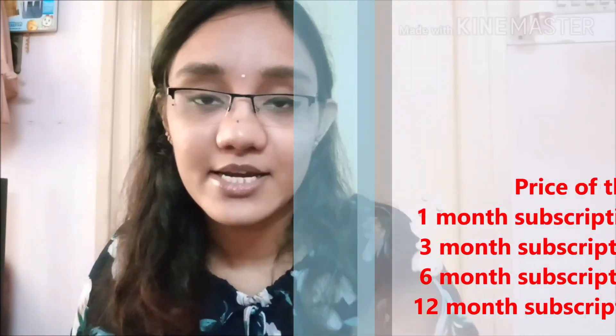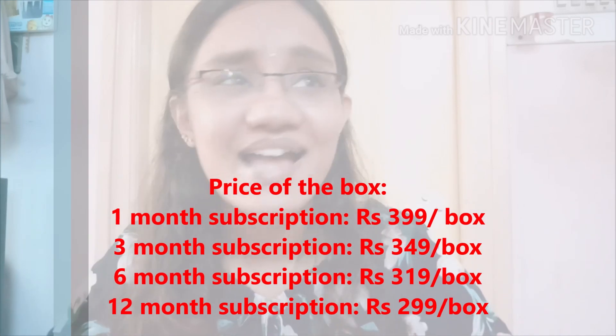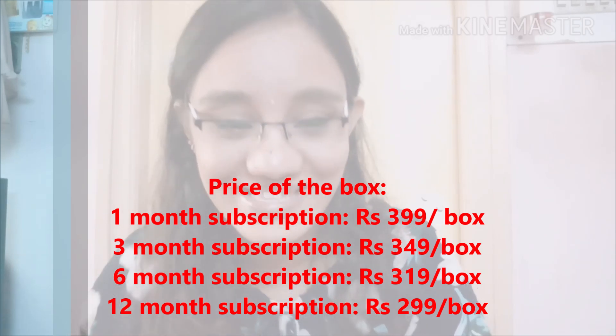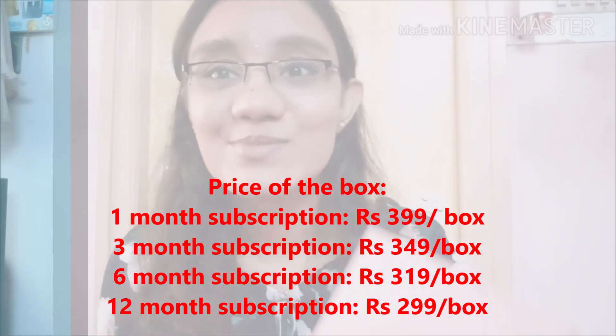Hi guys, welcome to my channel Kriga. Advance happy Friendship Day to all the friends out there — I love you so much! Tomorrow is Friendship Day and I'm so damn excited because I'll be getting a lot of friendship bands. Friendship Day is just like a festival to me, seriously.